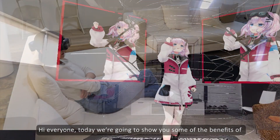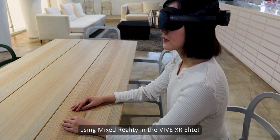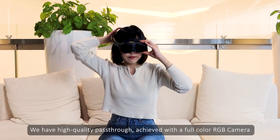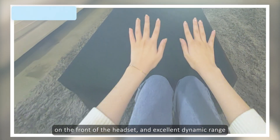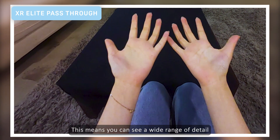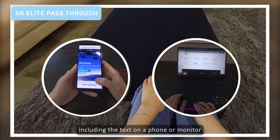Hi everyone, today we're going to show you some of the benefits of using Mixed Reality in the VIVE XR Elite. We have high quality passthrough achieved with a full color RGB camera on the front of the headset, with an excellent dynamic range. This means you can see a wide range of detail, including the text on the phone or monitor.